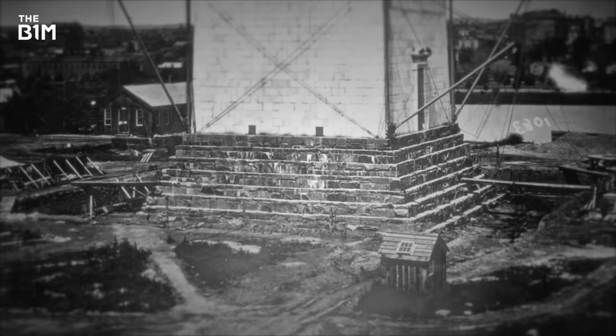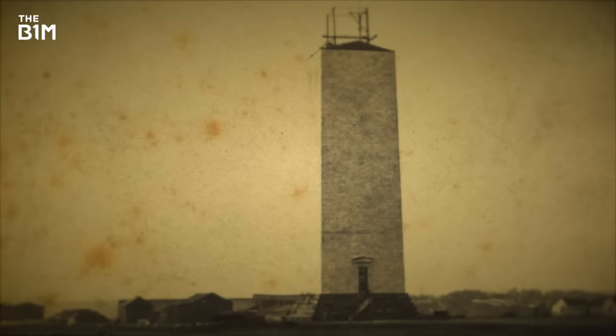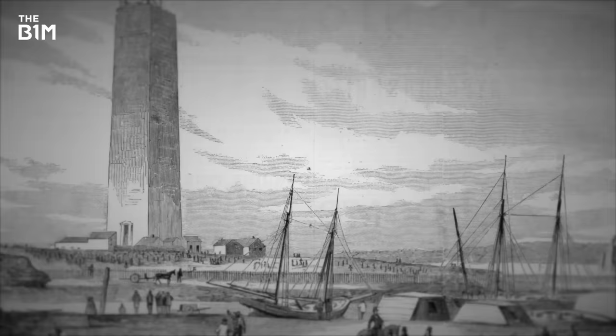The footings were built using large blocks of gneiss rock set into a mixture of lime mortar and cement. A clever and efficient system of pulleys and cranes was used to create two layers of walls using coarse white marble stripped from a quarry near Baltimore. Stone by stone, the structure climbed to a height of 46 metres.